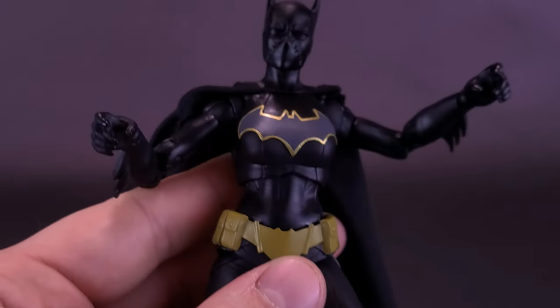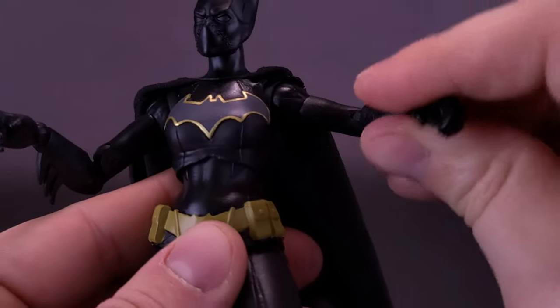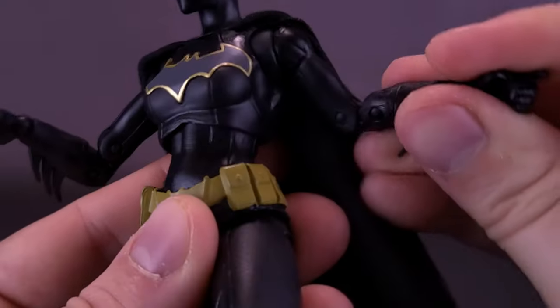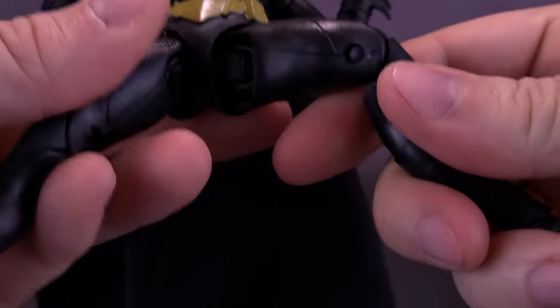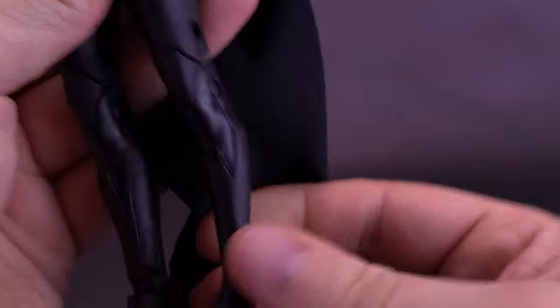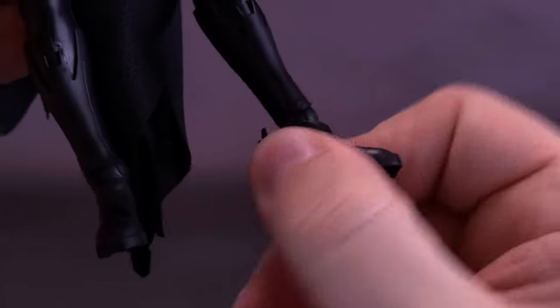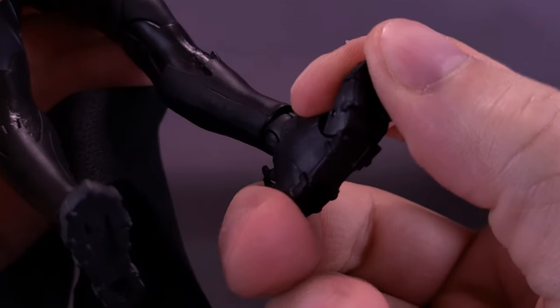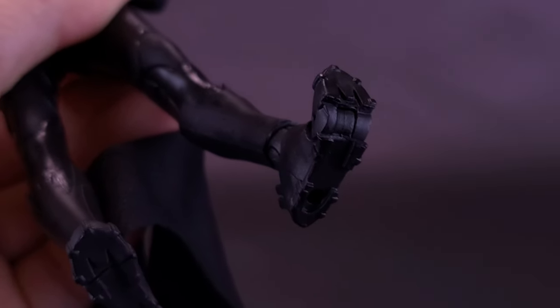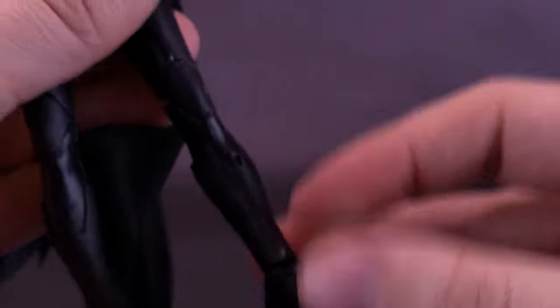I was worried that with the molds being used so many times, the joints might be on the looser side — but no, the biceps are good, elbows are good, thighs seem okay, and knees are super tight. Nice tight joints all around on Cassandra. She also has ankle articulation — you can rock them back and forth. And she even has toe articulation with a little toe bend as well.